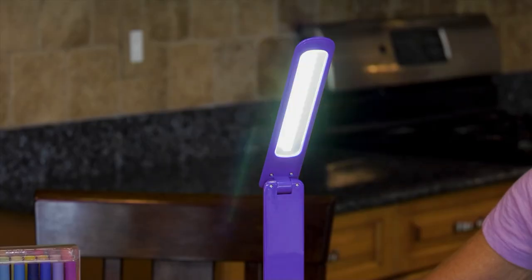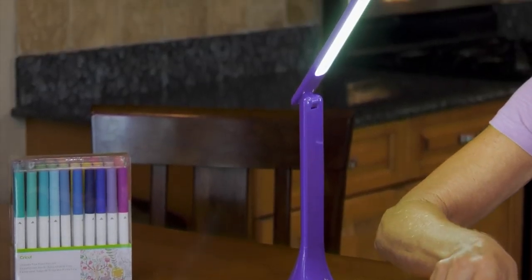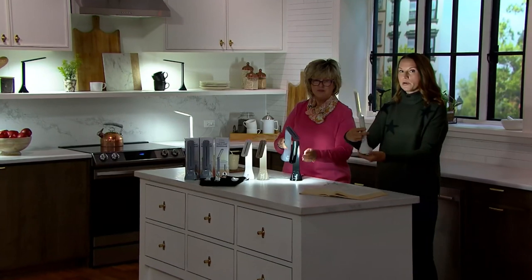They're ultra-lightweight, so you can take them anywhere. They can go in kitchens, bathrooms, cars because they fit in the cup holder, in RVs, on boats — you name it. But they're fantastic light, and that's really what's most important.